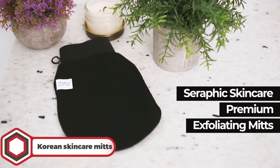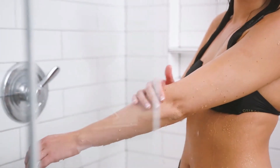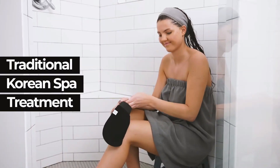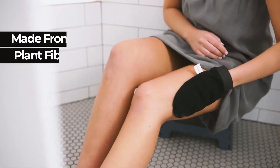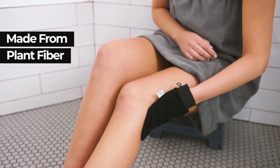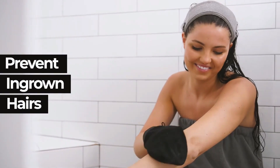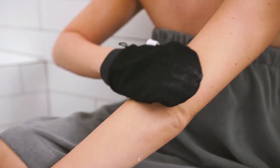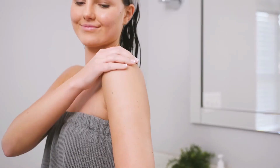Korean Skincare Mitts. At number 14 we have Korean Skincare Mitts. Just use these mitts 2-4 times a month and notice better skin absorption and fewer bumps and ingrown hairs. These mitts are great for buffing out your self-tanners without being too harsh, and their powerful gripping power makes it easier to remove dead skin. They also work for your arms, legs, and body.